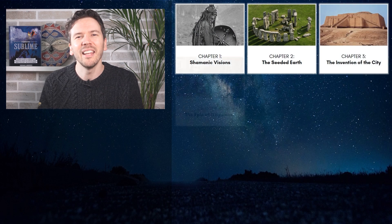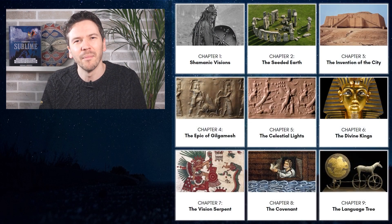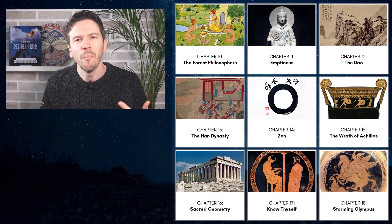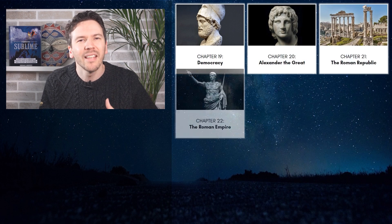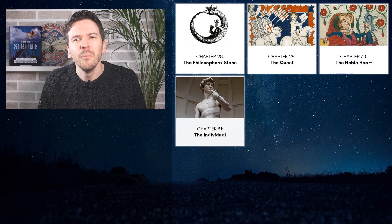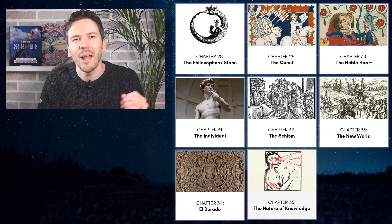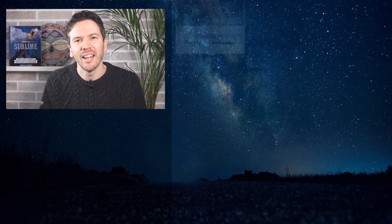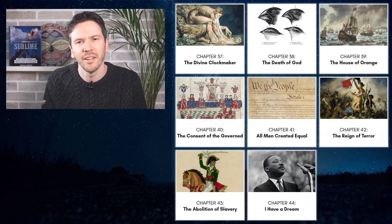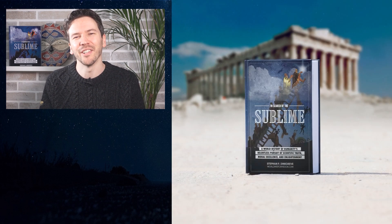Hey, good to see you. This is Stefan, author of In Search of the Sublime. On this world history channel we'll trace humanity's relentless pursuit of scientific truth, moral excellence and enlightenment. We'll meet anyone from Mesopotamian astronomers and Indian yogis to Greek philosophers and enlightenment scientists, using primary sources giving you valuable insights that transcend the surface level understanding you get on other channels.